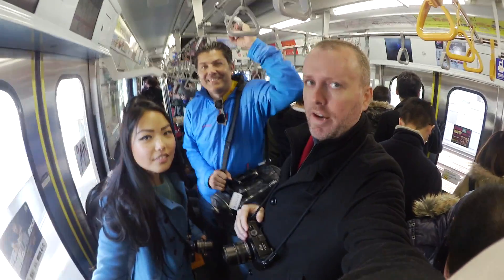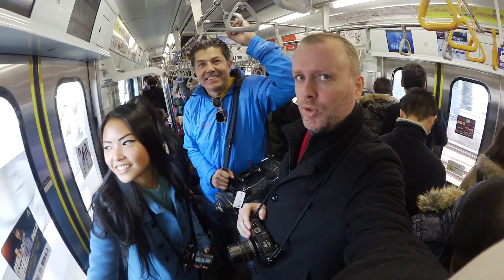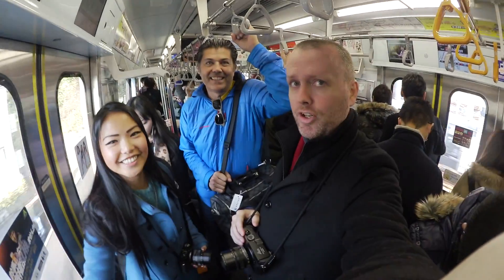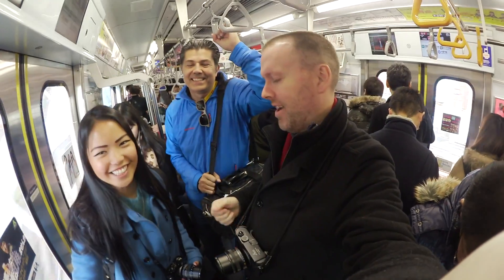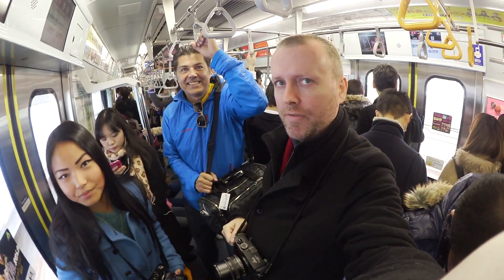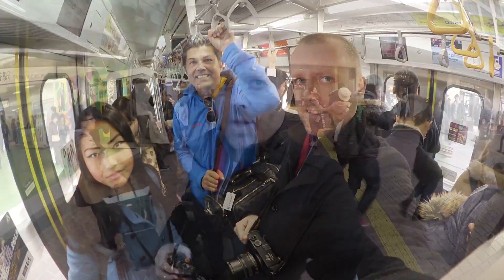Alright, so we changed direction. We are actually going to head to... Where are we going Marisol? Harajuku! I found it wrong. That's alright. But there's cool street photography there and that should be fun. So we'll shoot that for a little while and then see where the world brings us.